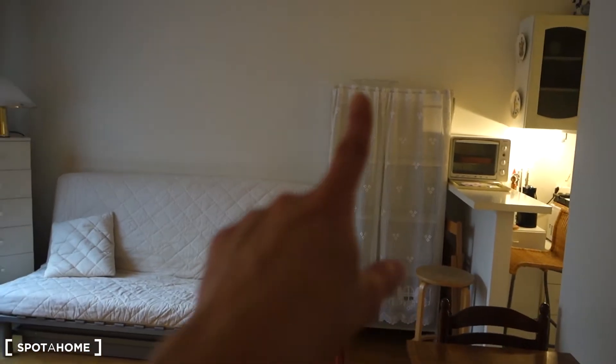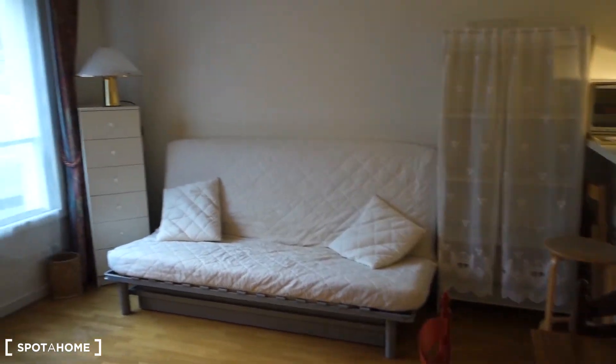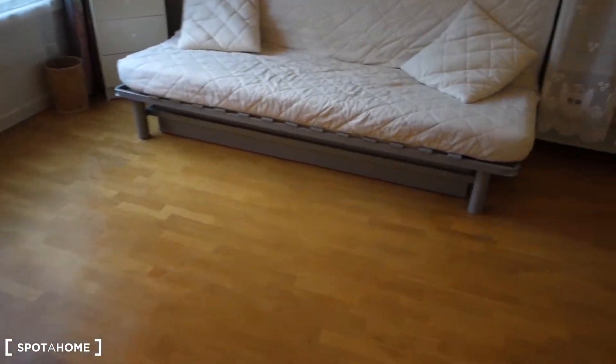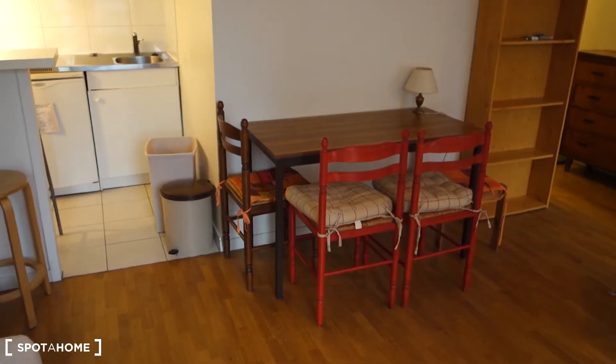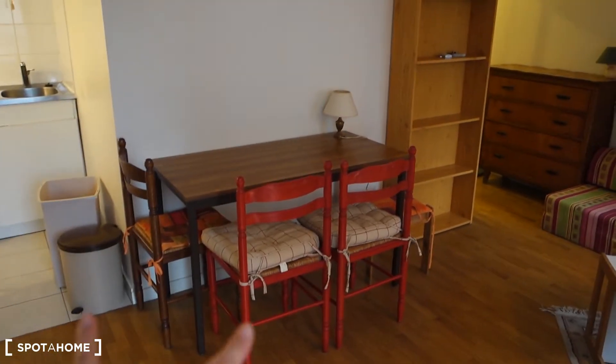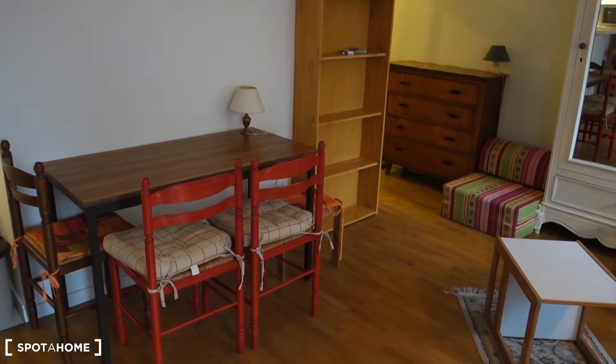We've got some shelving and another chest of drawers with a lamp. Right here next to the kitchen, we've got a table with four chairs — actually three chairs and a little sitting place right there.